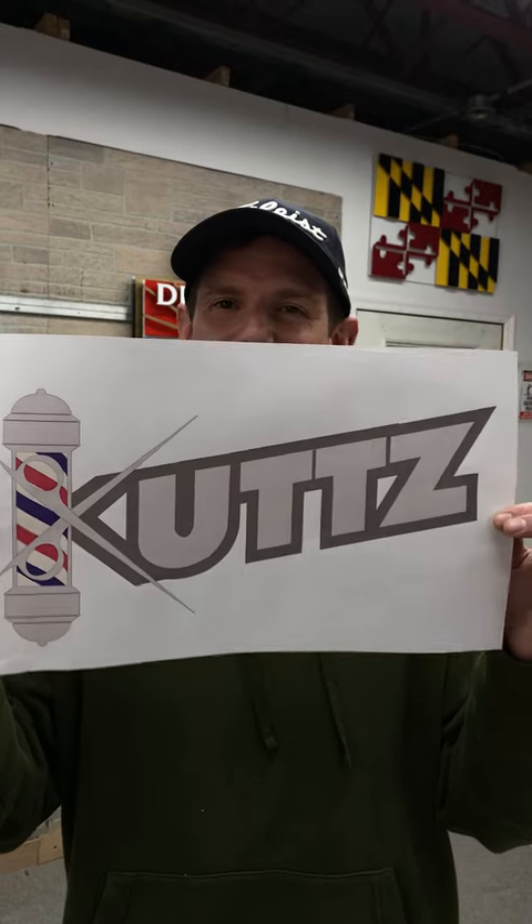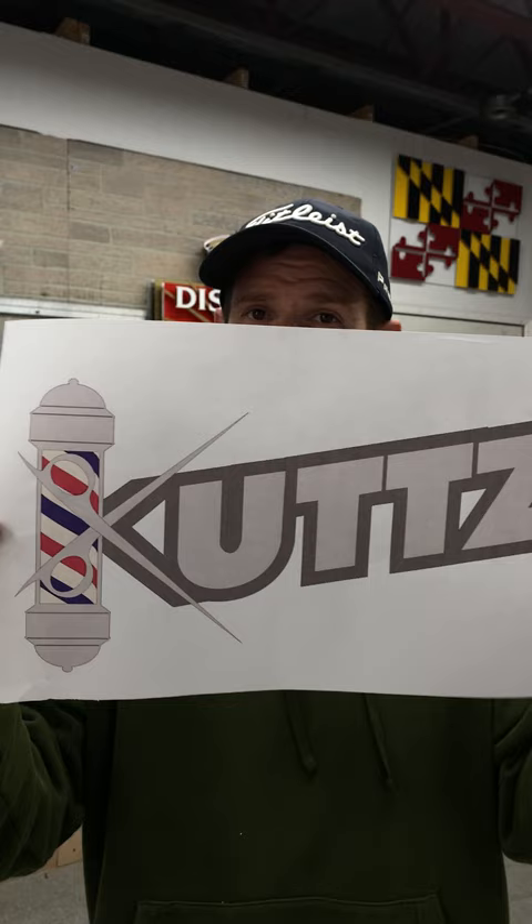Hey guys, bringing to you a sign today. This is the original logo we were working with — pretty cool logo. And then this is what we created from it.